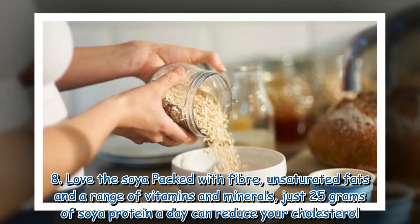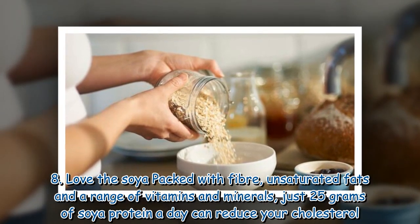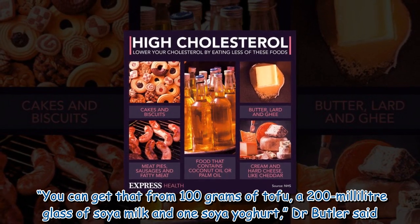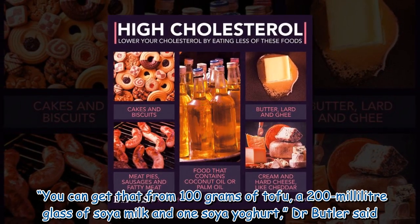8. Love the soya — packed with fiber, unsaturated fats and a range of vitamins and minerals, just 25 grams of soya protein a day can reduce your cholesterol. You can get that from 100 grams of tofu, a 200-milliliter glass of soya milk and one soy yogurt, Dr. Butler said.